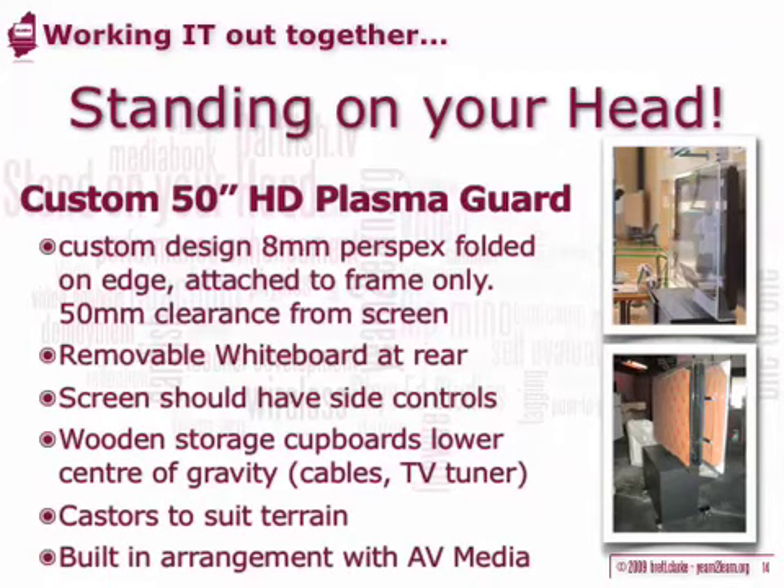As a result, it is vital that the plasma panel has side-mounted controls for accessibility. Don't rely on remote controls — they are too easily lost. The lockable wooden cupboards below provide storage space for the computers and cameras, but also important stability by lowering the centre of gravity. On the back of the plasma display is a removable whiteboard, which protects the rear of the panel and provides a convenient location to write instructions.